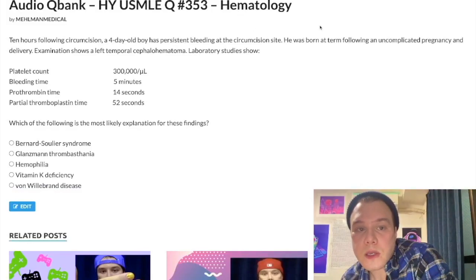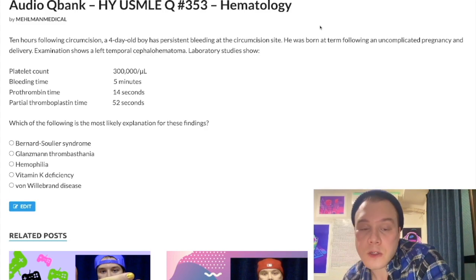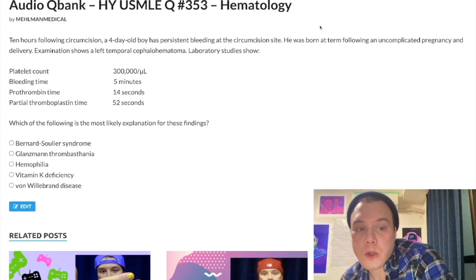How's it going, guys? So a very easy, bread and butter hematology question for USMLE Step 1 and 2. If you miss this question, you will not pass the exam. Allow me to fearmonger — allow me to come right out of the gates and just be a flagrant asshole. But you need to know this question.